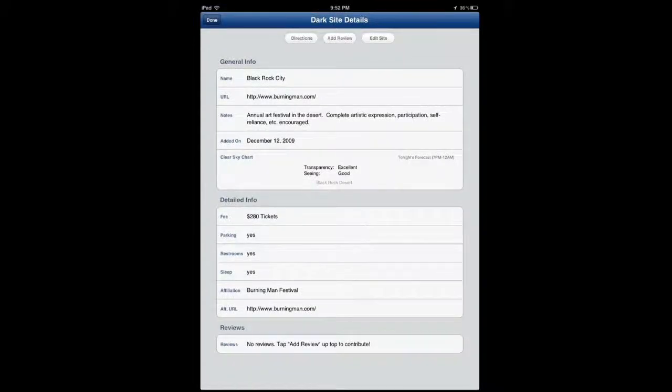One issue I have with the app is that right now there may not be enough reviews or even user-generated content to make it really useful. But as more people use it and add their own content, this app has a lot of potential for people who love exploring the sky with a telescope — and I mean serious users with expensive telescopes, not the cheap ones you can get from Amazon.